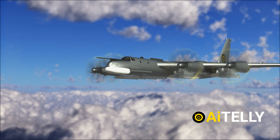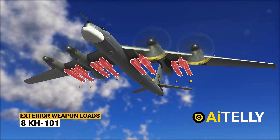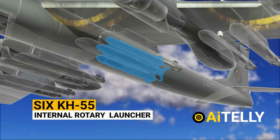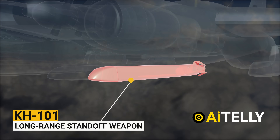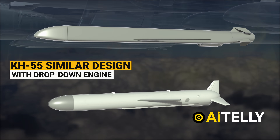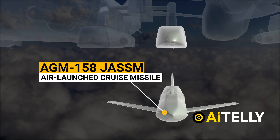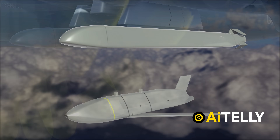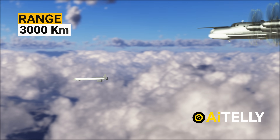Let us look at its weapon system. A total of eight KH-101s can be carried under four double missile pylons, in addition to six KH-55s in the internal rotary missile launcher. The KH-101 is a long-range standoff weapon carried and launched by bomber aircraft. It is larger and heavier than the KH-55 but retains a similar design with a drop-down engine. Externally, it has some similarities with the US AGM-158 JASSM air-launched cruise missile, though the Russian missile has a significantly longer range.